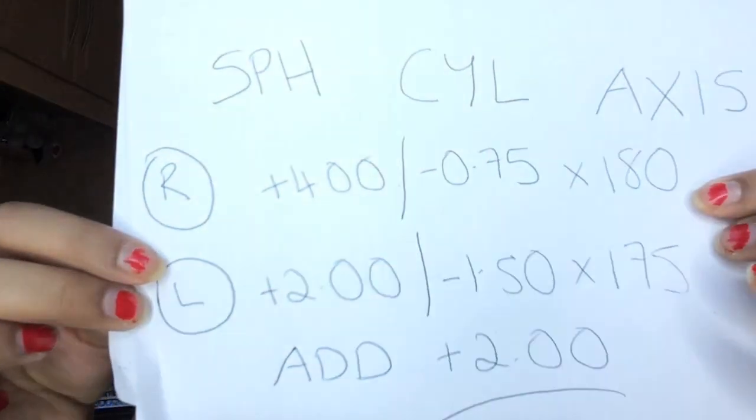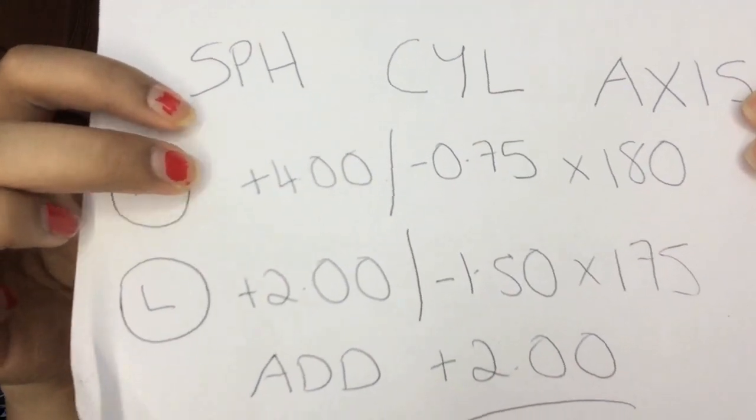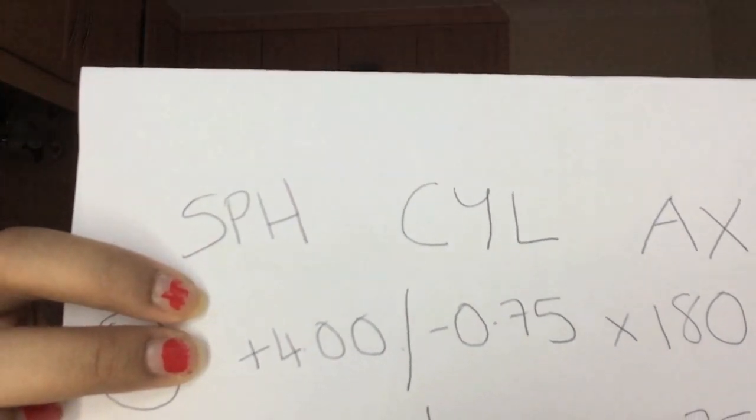The SPH and CYL at the top represent somebody's distance prescription. Under the age of 45 they would have used this for reading as well. When people get a little bit older they have to have a reading addition, which is a bit of magnification that goes over the top of their distance prescription in order to allow them to read. The addition goes up depending on the age of the patient — the older you get, the higher the addition, because you need more magnification. This happens because around age 45 the lens inside your eye that allows you to focus on closer things starts to get a little hard and less flexible, so you need magnification to read clearly. This is a process that happens generally with age and happens to everybody.